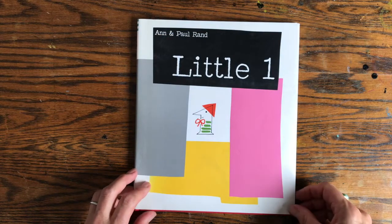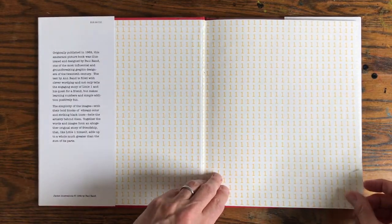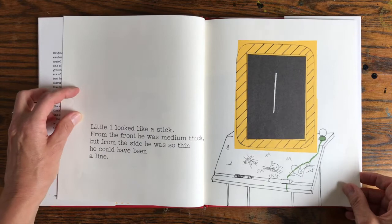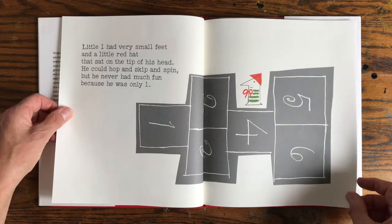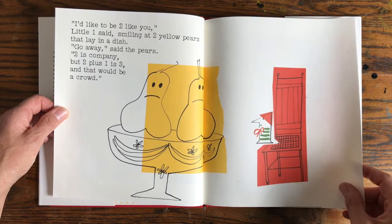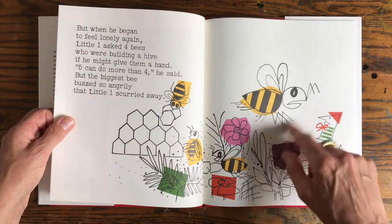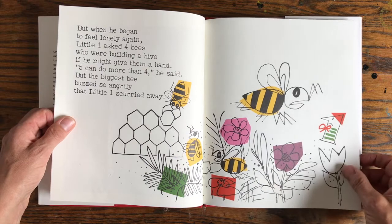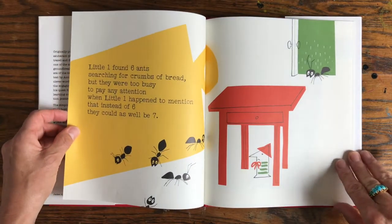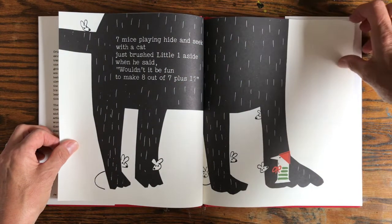The next one is Little One by Anne and Paul Rand, also from the early 60s — 1962 in fact — but this one is still in print. It's a very playful little story about a number and all the different things he can do when he combines with other numbers. It has a really nice graphic inky style with loose blocks of colour collaged in. I really like the cropping on this page — you know it's a cat even though you can't see its face.